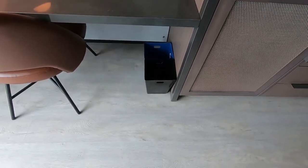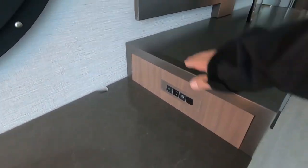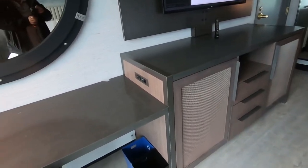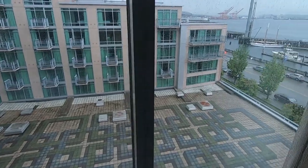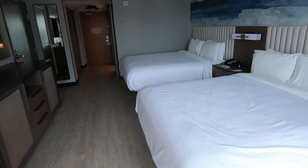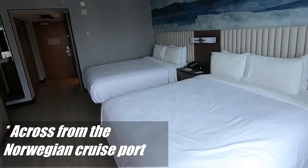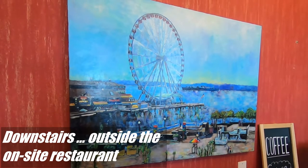There are garbage cans for recycling and garbage. There's also an electrical outlet at the end of the desk, next to the credenza where the fridge is, and of course the chair for the desk. That concludes this tour of a two-queen room at the Marriott Waterfront across from the cruise port. This is room 638. There's a painting of the Seattle Eye.